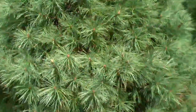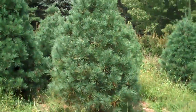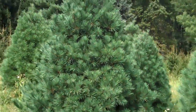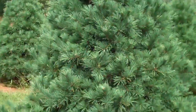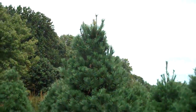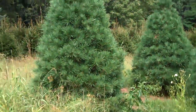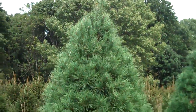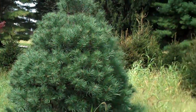Creates a nice privacy windbreak for your property. Prices are very competitive and we will come out and put however many eastern white pines you need at your property, whether it be the property line or if you like some shade in your property.